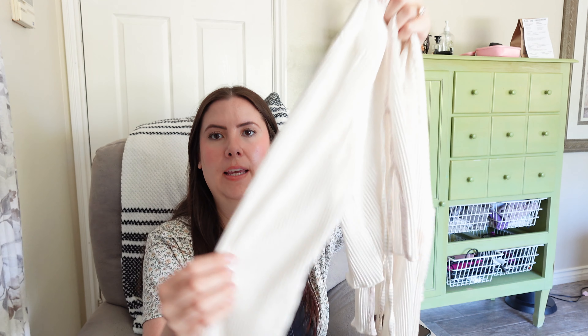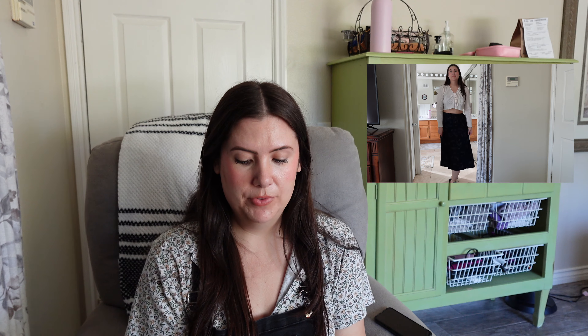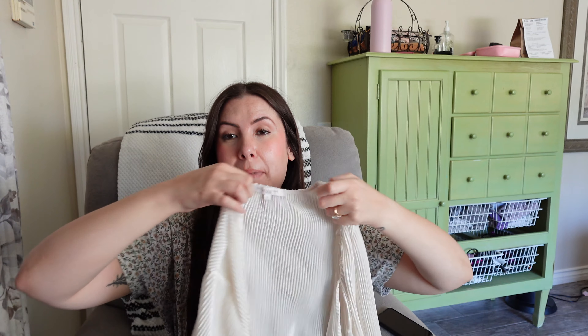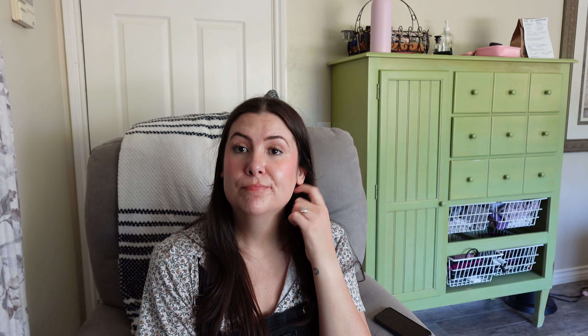This next one I'm so bummed about. It is this gorgeous little shawl that goes over a shirt, or you can wear it on its own and just tie it up. It's this ruched, pleated fabric, but I don't know if it was stained when I got it in the thrift store or if I ruined it in the wash. It is really badly stained and I'm so sad about it because it's so pretty, so that one is a no-go. These things happen - things get ruined in the first wash, sadly.